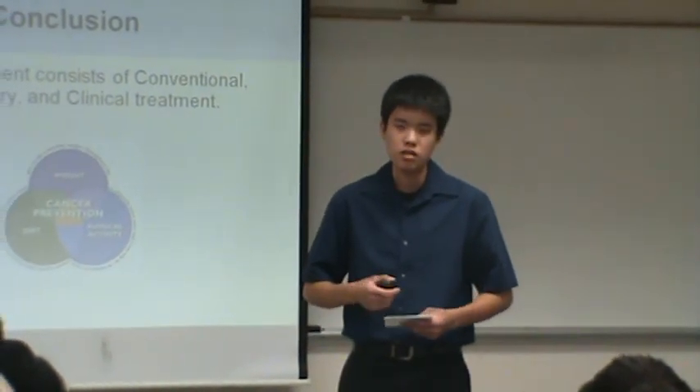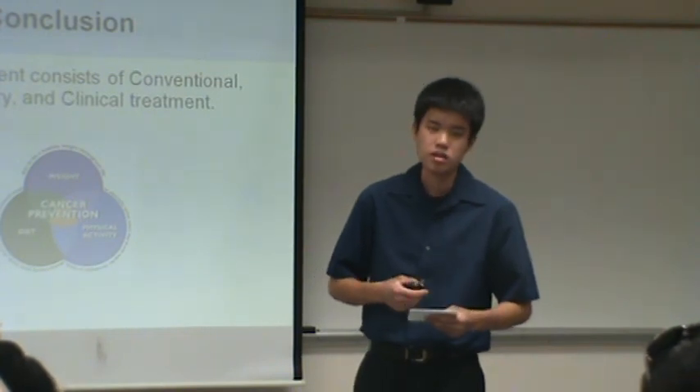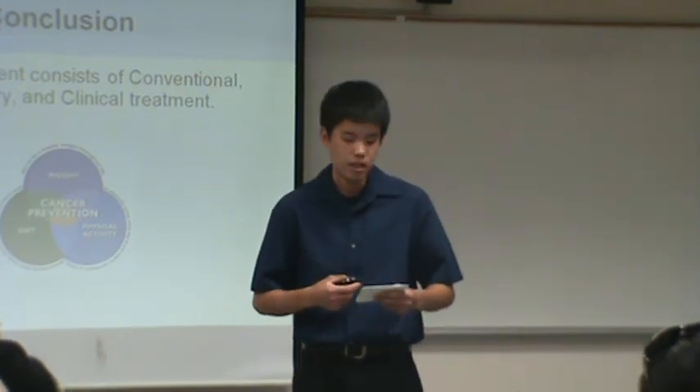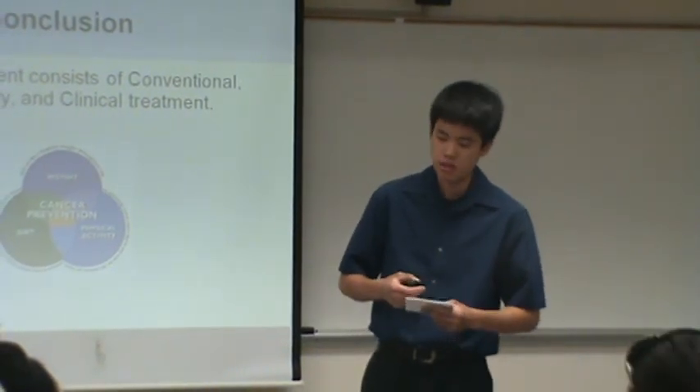Let us remember that cancer is a problem that should never be overlooked. As mentioned earlier, it is the second cause of death in the United States, and I certainly hope this presentation has been as informative as it is interesting.